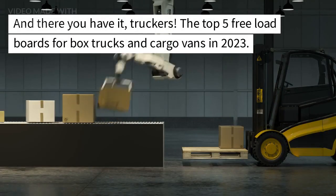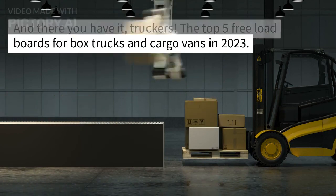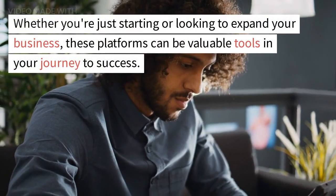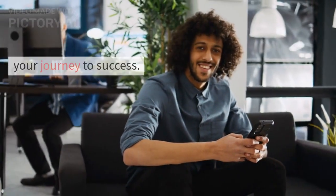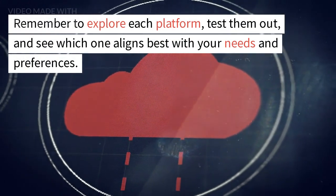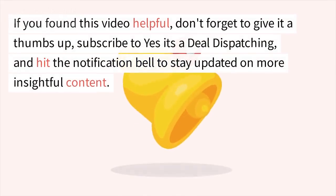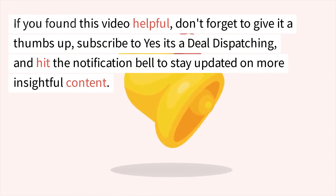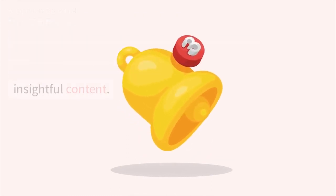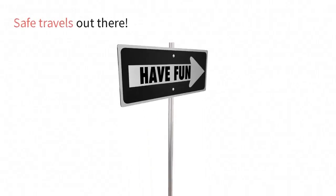And there you have it, truckers! The top 5 free load boards for box trucks and cargo vans in 2023. Whether you're just starting or looking to expand your business, these platforms can be valuable tools in your journey to success. Remember to explore each platform, test them out, and see which one aligns best with your needs and preferences. If you found this video helpful, don't forget to give it a thumbs up, subscribe to Yes It's a Deal Dispatching, and hit the notification bell to stay updated on more insightful content. Until next time, keep those engines running and those wheels turning. Safe travels out there!